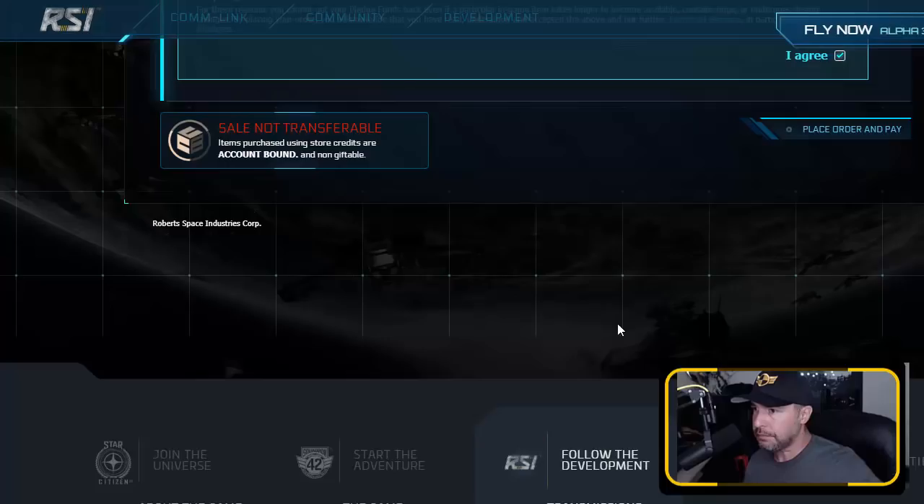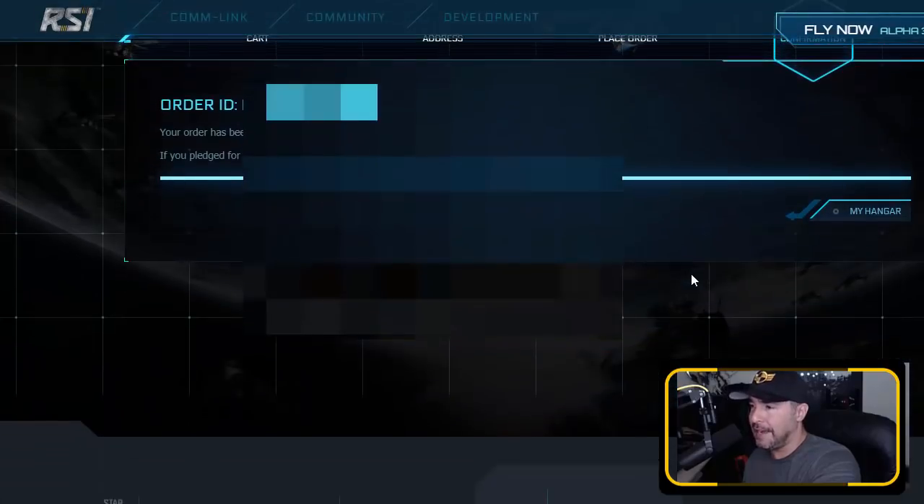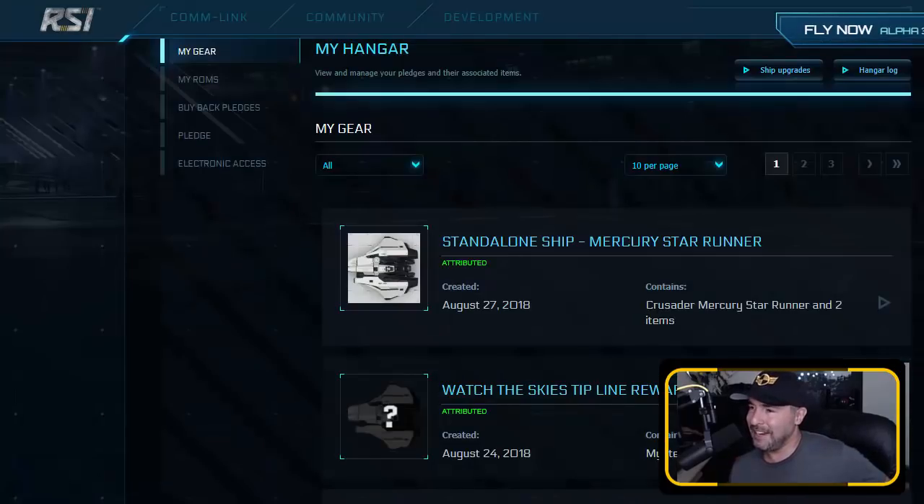A few moments later — this sale is not transferable. If you are new, keep in mind that if you buy something with store credit, you cannot gift it to someone else. It is fixed to your account. Place order — and now, as is tradition, let's click on my hangar. There it is in my hangar. Feels good.